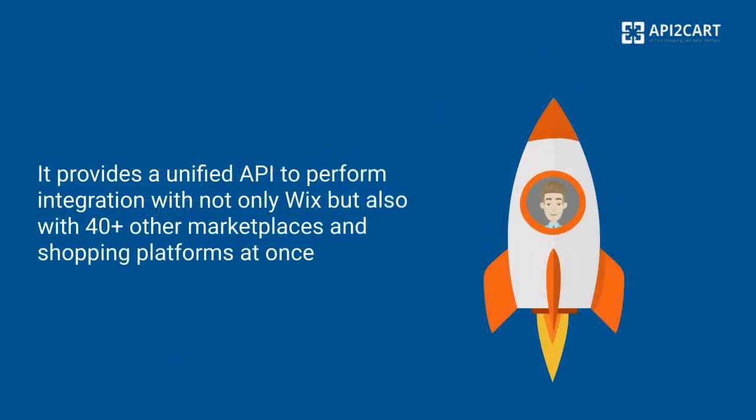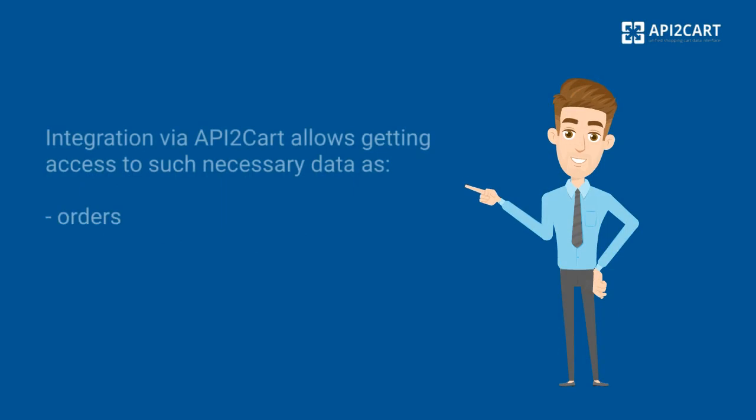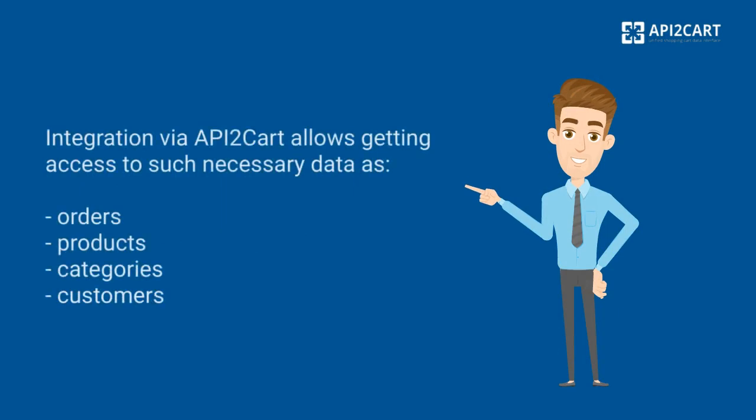It provides a unified API to perform integration with not only Wix but also with 40-plus other marketplaces and shopping platforms. Integration via API2Cart allows getting access to such necessary data as orders, products, categories, and customers.